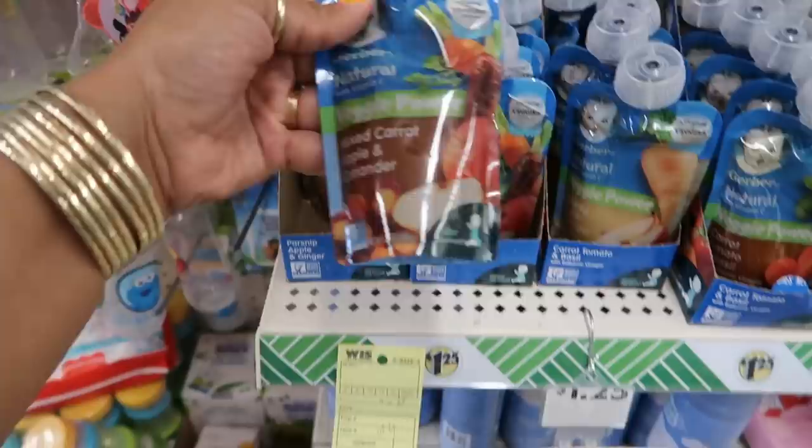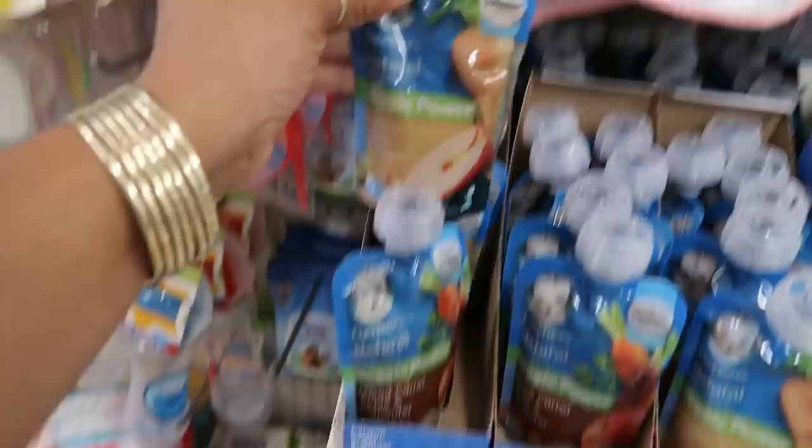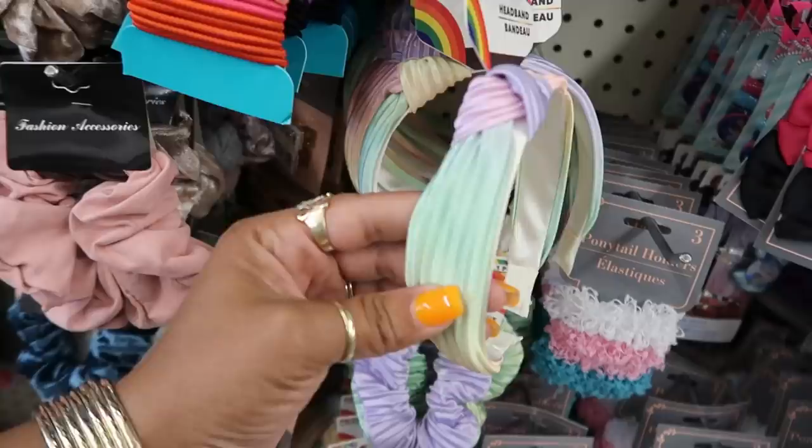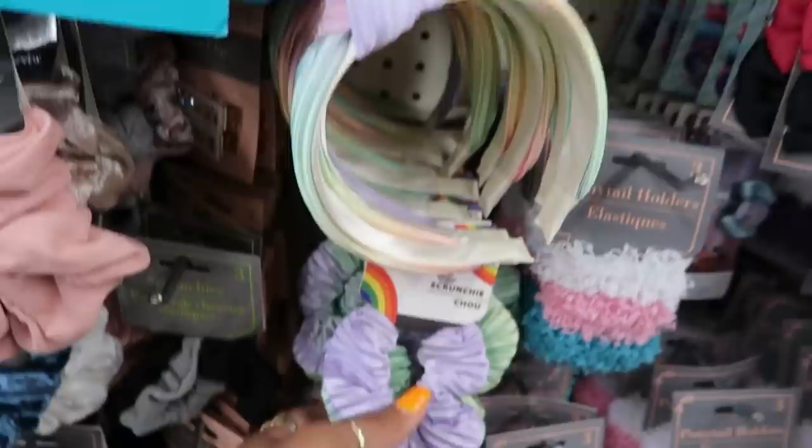Gerber Natural with Vitamin C — veggie power, carrots and apples with coriander. Also parsnip, apple and ginger pouches. Carrot, tomato and basil with balsamic vinegar. Oh here are some more headbands — really pretty, I like the pastel colors — and you can get the little scrunchies with different ones back there.